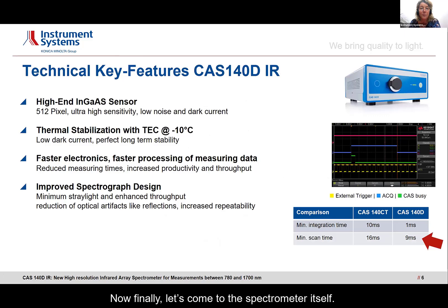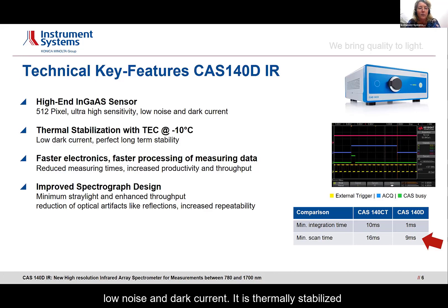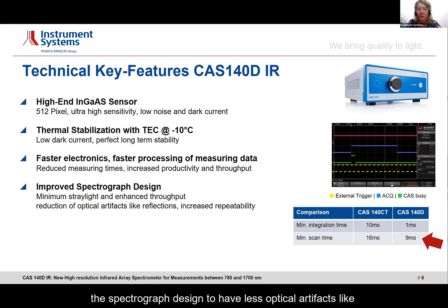Now let's come to the spectrometer itself. It's a new high-precision instrument with an InGaAs sensor, 512 pixels resolution, resulting in 9 nanometer resolution with high sensitivity, low noise and dark current. It is thermally stabilized to minus 10 degrees, ensuring stable dark current. It has really fast electronics for fast readouts, which results in increased productivity and throughput. Compared to the predecessor, the CAS 140CT, we have improved the spectrograph design to have fewer optical artifacts, like less internal reflections and increased repeatability.